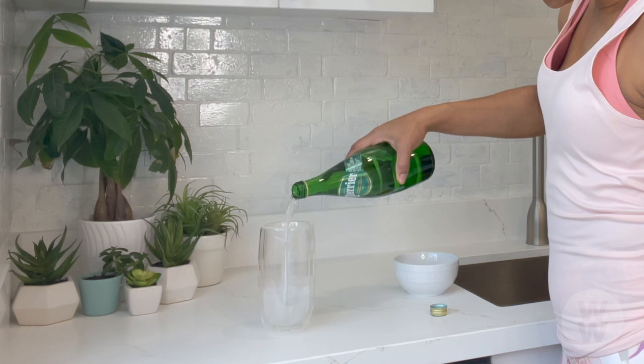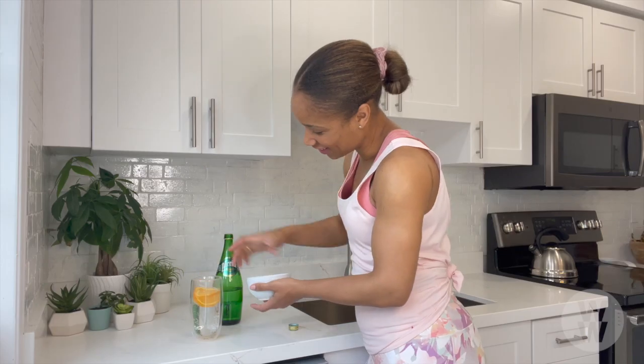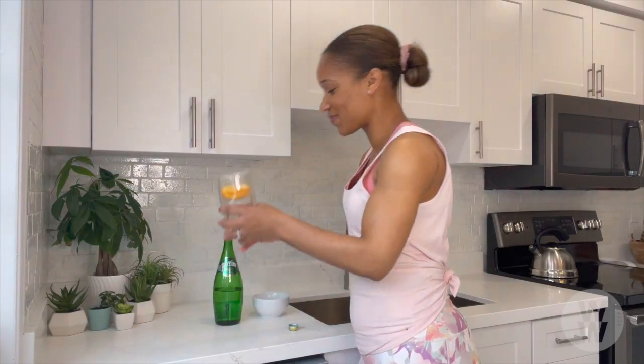Don't forget that sparkling water also counts towards your hydration goal, so feel free to also elevate your next bubbly.